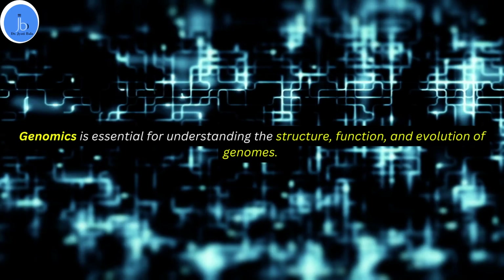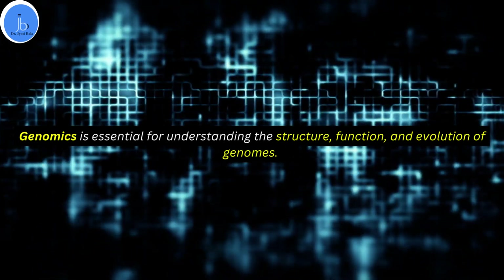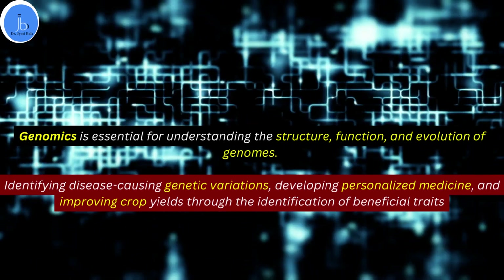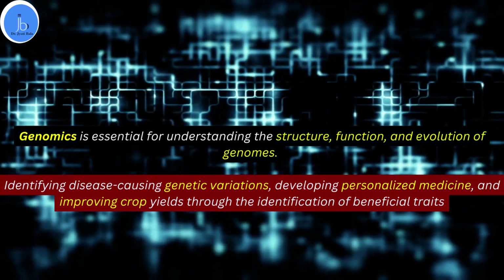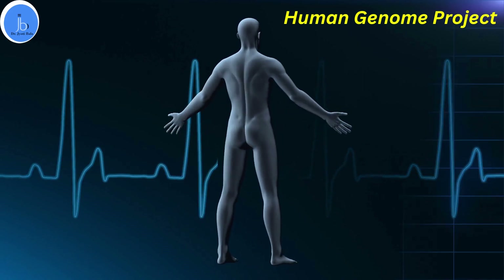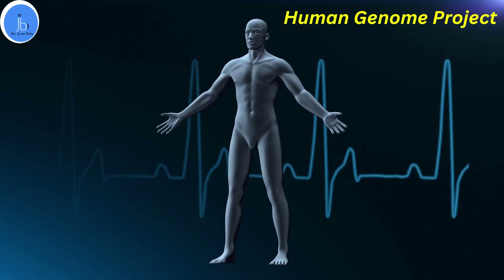Genomics has significant importance in various sectors. Genomics is essential for understanding the structure, function and evolution of a genome. It helps in identifying disease-causing genetic variations, developing personalized medicine, and also improving crop yield through the identification of beneficial or harmful traits. An example is the Human Genome Project, which provided insight into the genetic basis of various diseases, leading to the development of new diagnostic tools and therapy.